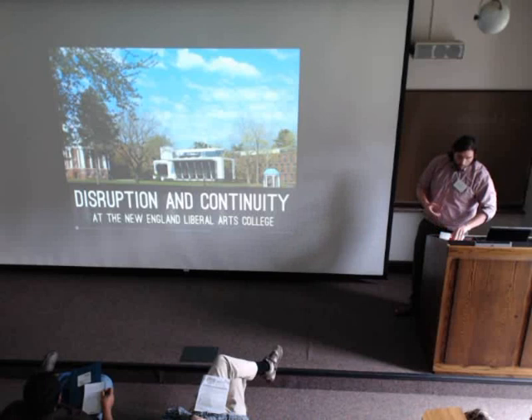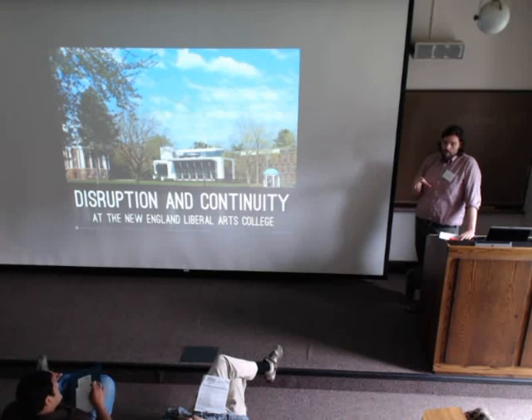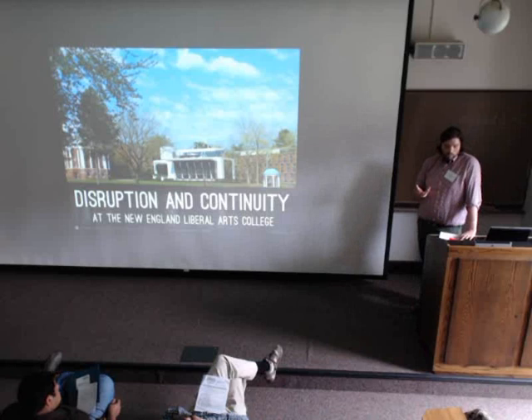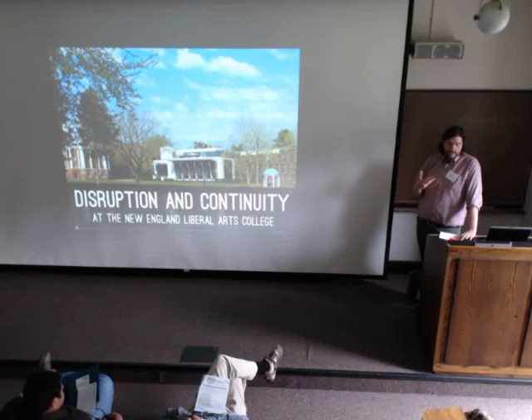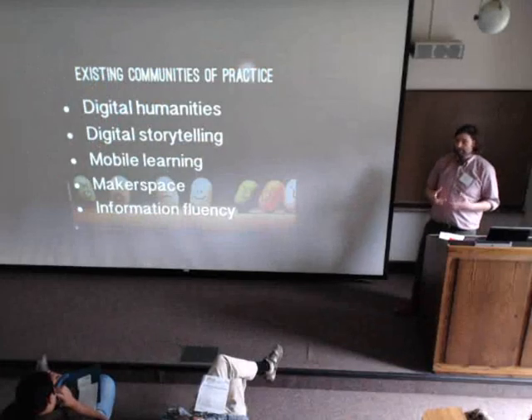We've been exploring the idea of fully online courses, and we actually have a pilot this summer in data visualization — a collaboration between CompSci and Media Studies. But generally there's been a lot of resistance from faculty. The argument is that students come to Wheaton for a high-touch residential experience. That's the real value. With blended learning, we can shift the question from how can we use technology to keep up, to how can we use technology to make us more like ourselves and protect what matters most — that face-to-face time and interaction.